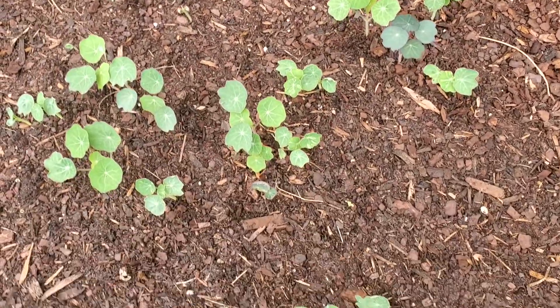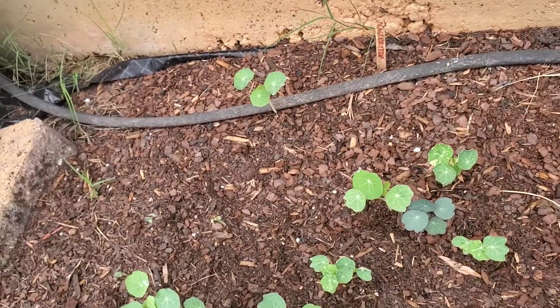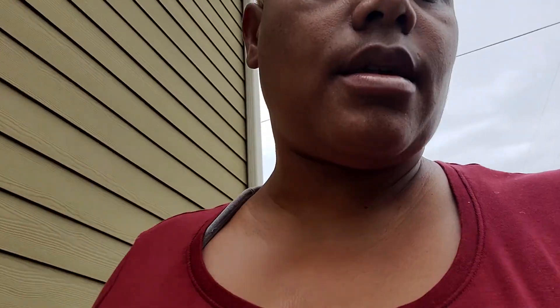And the nasturtiums are starting to pop through. I'm gonna be happy for that. I bought some more seedlings to put in there — the butterfly pea and the lemongrass. I still have to plant those. Again, I'm late, but I will plant it soon. Today seems like a good day — it's overcast, it's not so hot out here, so maybe I can get it in the ground today.